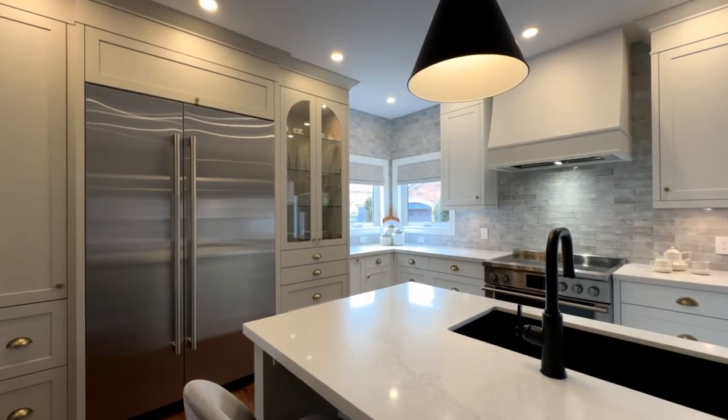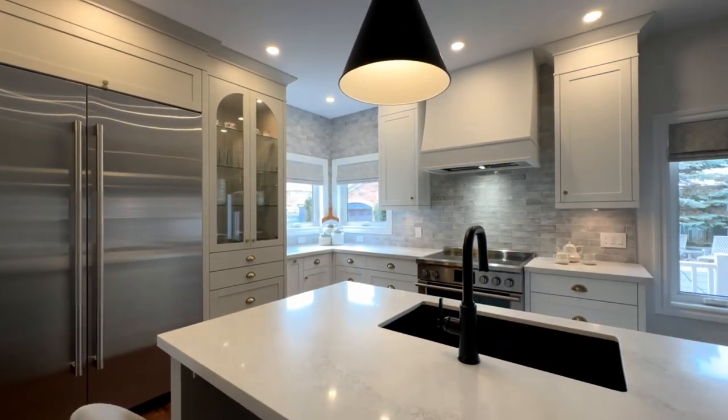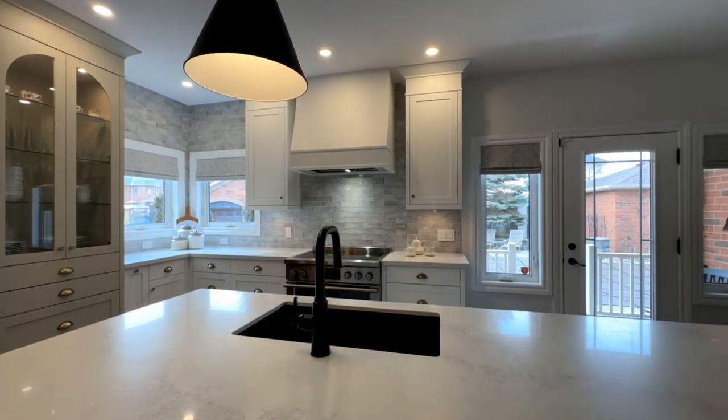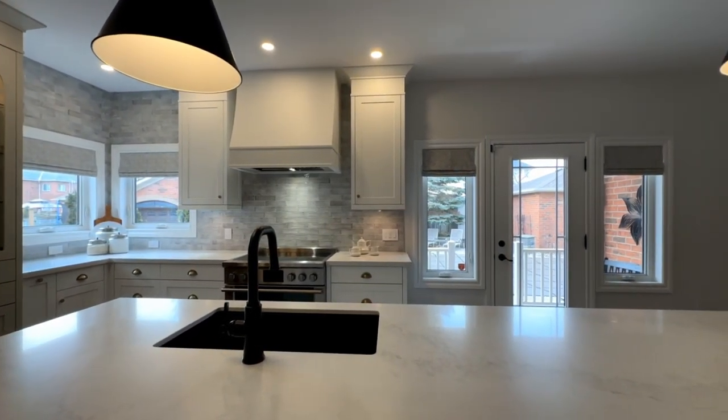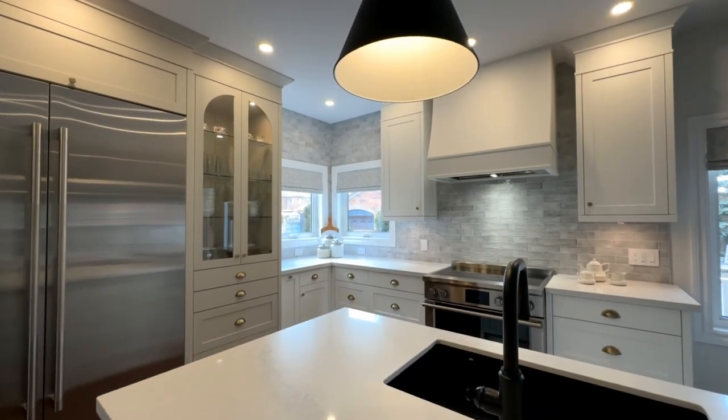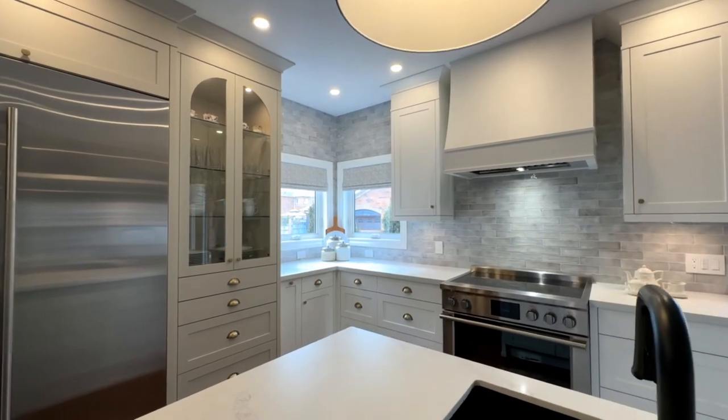Starting off with the kitchen, we love this space. The beautiful fabric that Jill selected is just a beautiful pop of pattern while staying with that monochromatic, consistent theme. I love how it just ties the space together.